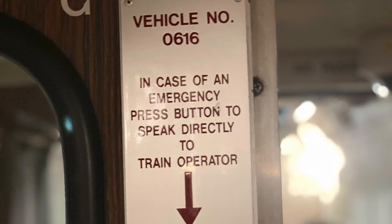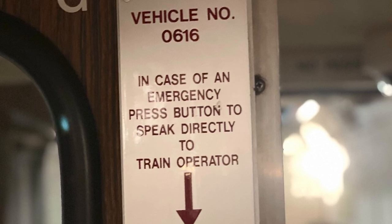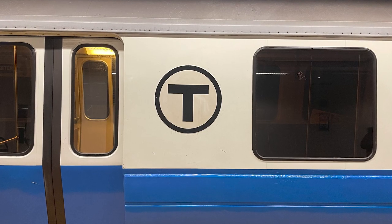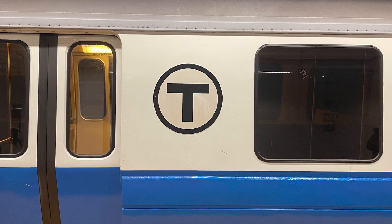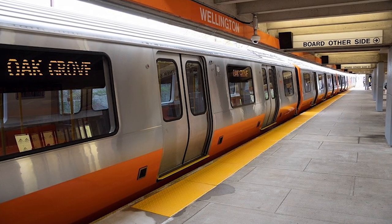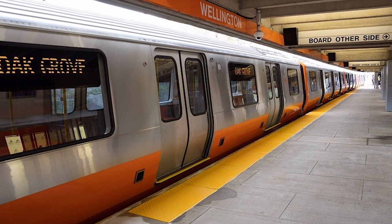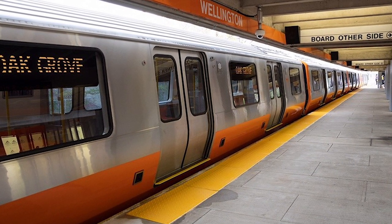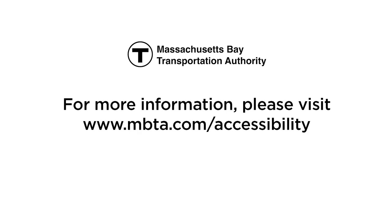If the motor person notifies passengers of an emergency, listen to and follow instructions. The red, orange, and blue line cars stop at all stations, unless they announce otherwise, so you do not need to request a stop. Just pay attention, gather all your belongings, and exit in a timely manner. When transferring from one line to another within a station, you do not need to pay again. For more information, please visit www.mbta.com/accessibility.